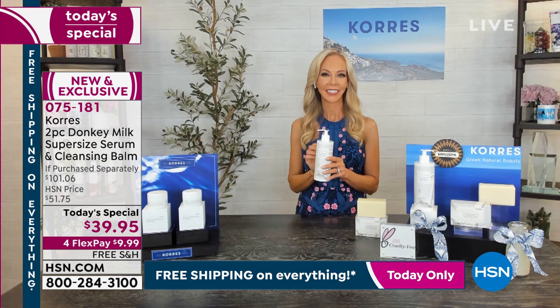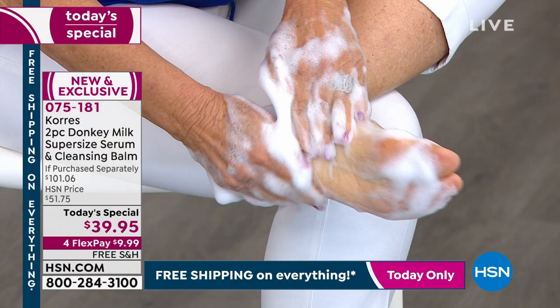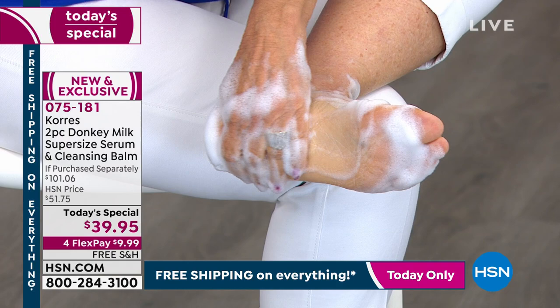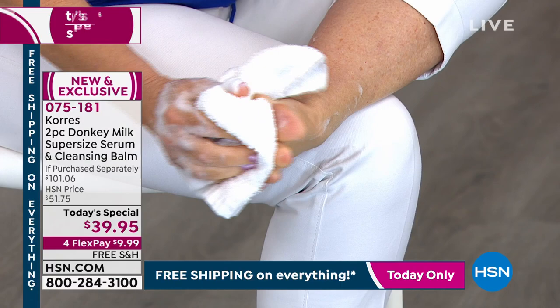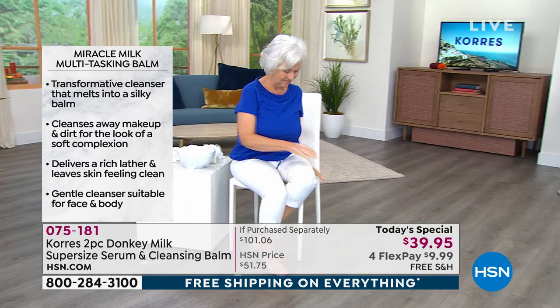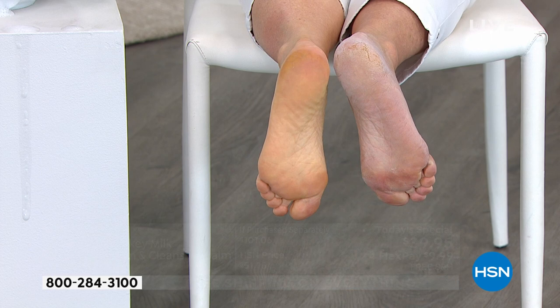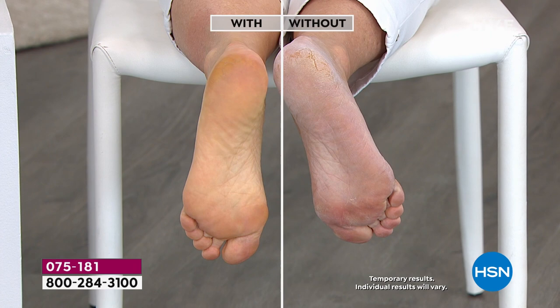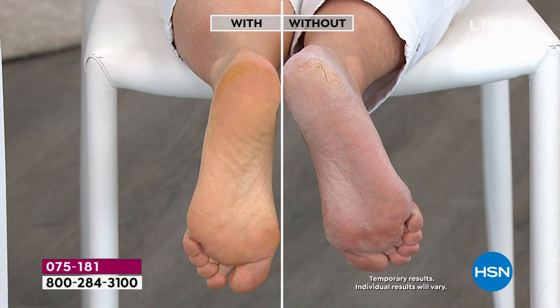Patsy is trying out the cleansing balm, which is making its world debut tonight on HSN. Look at how this creamy, decadent, luxurious cleanser transforms even the driest, coarsest spots on the body. If you scratch the sheets with the back of your heels, or your partner says 'you need a pedicure,' watch as Patsy reveals she's done nothing but use the cleansing balm made with donkey milk. It is so obvious this is a transformational product. She just cleansed — that is the power of donkey milk.